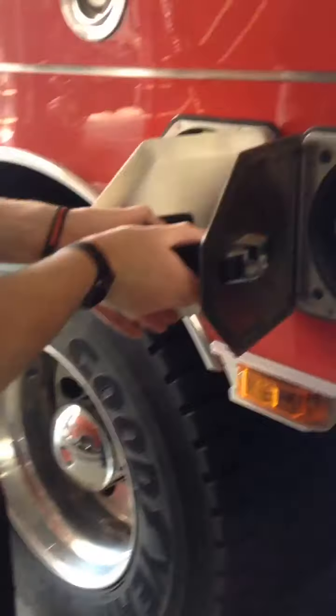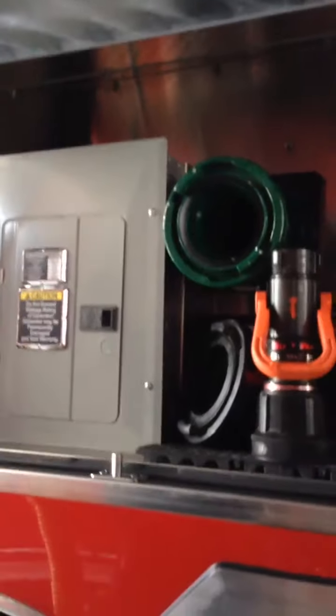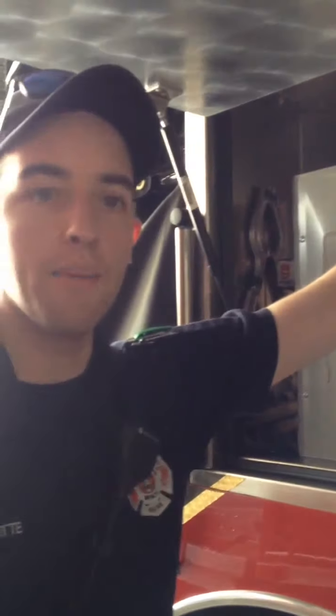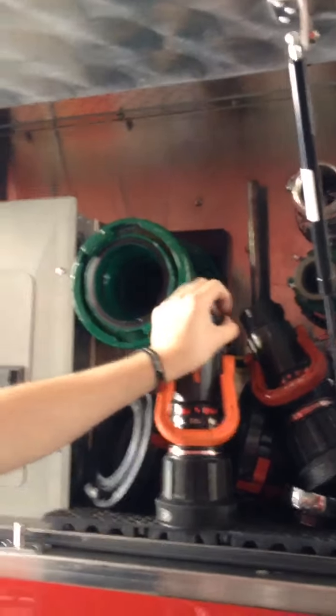Over here we keep extra air packs. Guys that are not working on shift but come in on a day off — if there's a structure fire — or any of our call guys, they can grab those air packs and they're good to go. Just like on the other side, we have two compartments for extra bottles. This is what we call the engineer's compartment. If they have to do any type of pumping off this truck, there are different connections to bring a five-inch line going into a hydrant, or an inch-and-three-quarter line — different connections to fill the trucks or put water off the trucks.